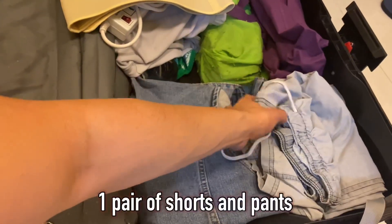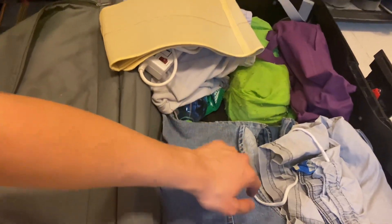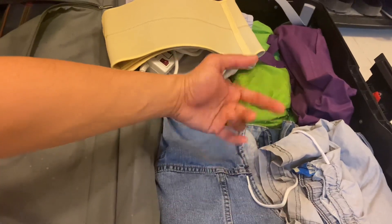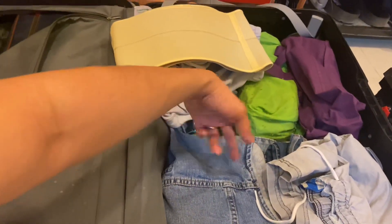There's a jacket, one pair of shorts and pants — it depends on how many days or hours you stay in the country for the layover. And there's shoes here, one pair of shoes.